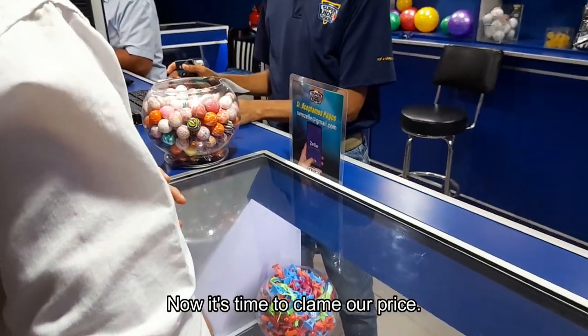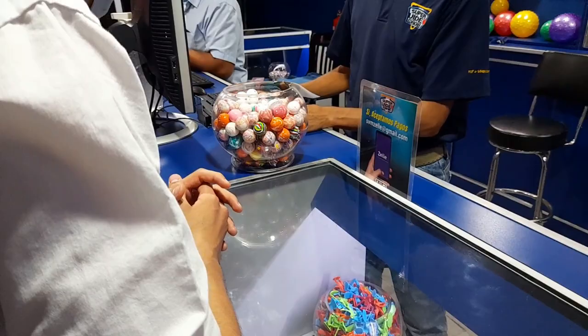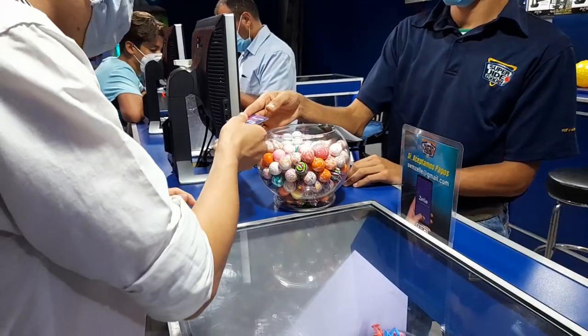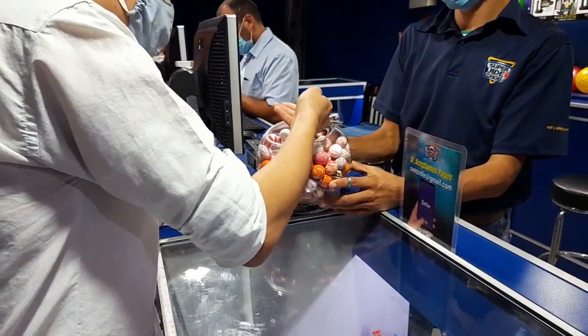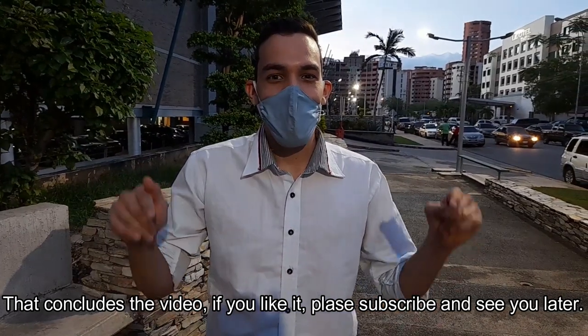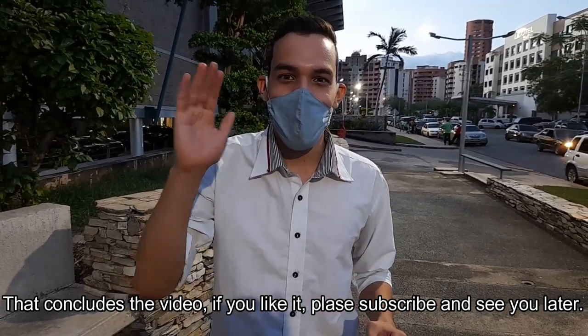Now it's time to claim our prize. That concludes the video. If you liked it, please subscribe, and see you later.